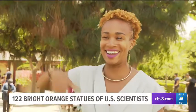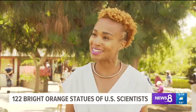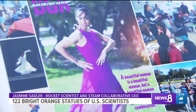It's my same height. Standing tall at 5'5", scientist and entrepreneur Jasmine Sattler enjoyed posing for her life-size statue. She said, "I kind of have a nice fun pose because I'm a dancing rocket scientist — I studied ballet and aerospace engineering."